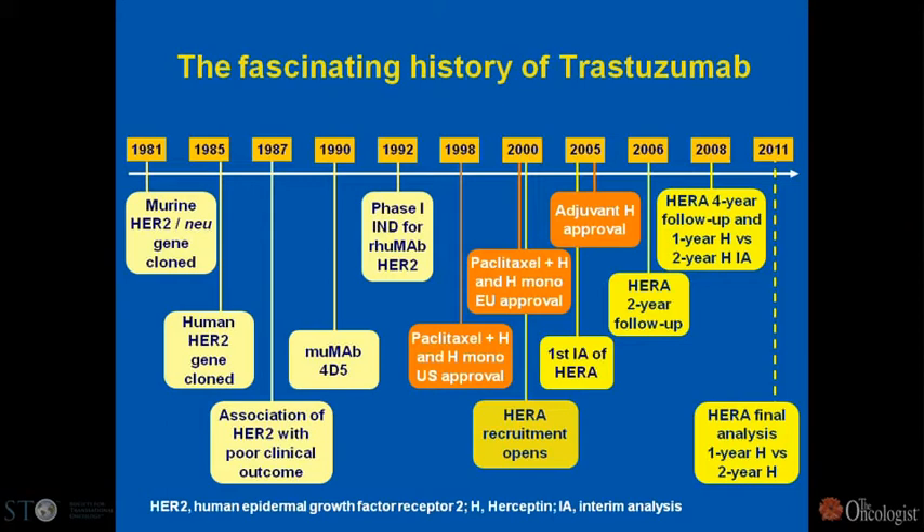The story of trastuzumab is well known. Interestingly, at the same time 4D5 was produced, there was another antibody with similar inhibitory capacity called 2C4, which was not developed at that time. That antibody is now pertuzumab, which you may be familiar with — it was in the same batch of antibodies as 4D5 from the beginning.